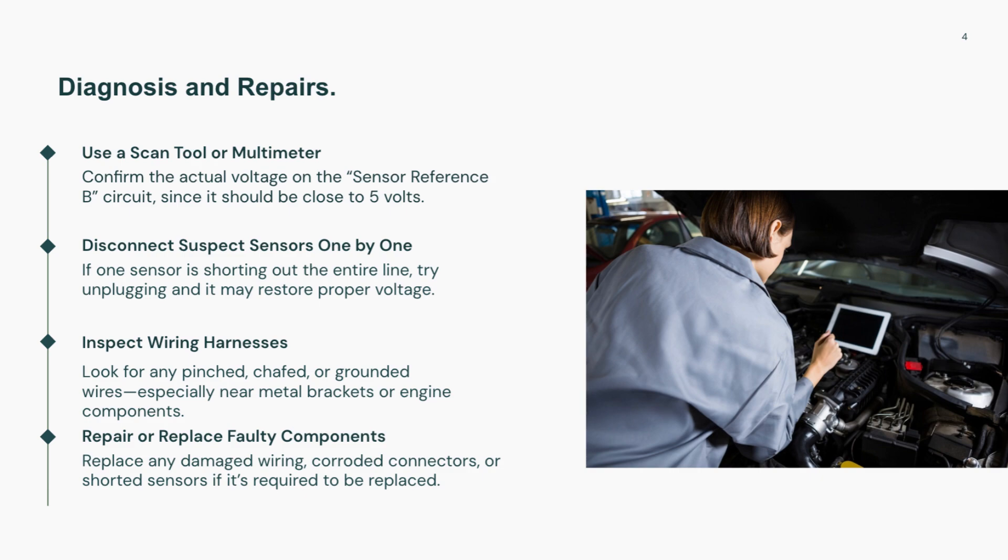Once you've identified and repaired the problem — whether it's a wire, sensor, or connector — clear the code and monitor to ensure the voltage remains stable. So, let's take a look at the table.